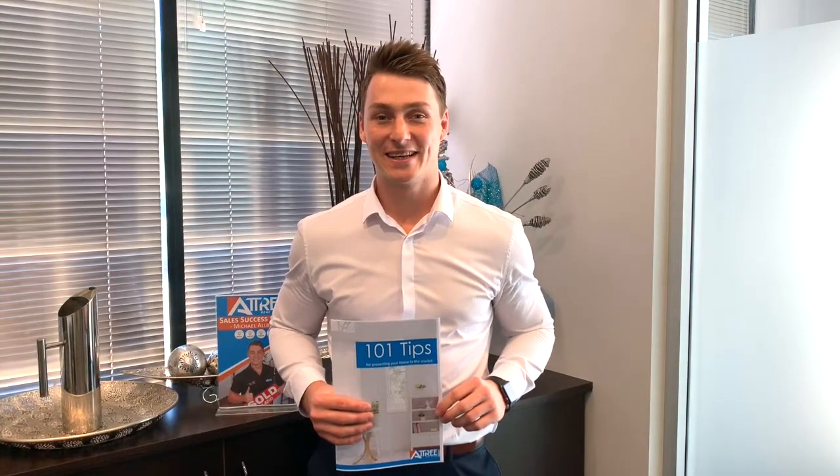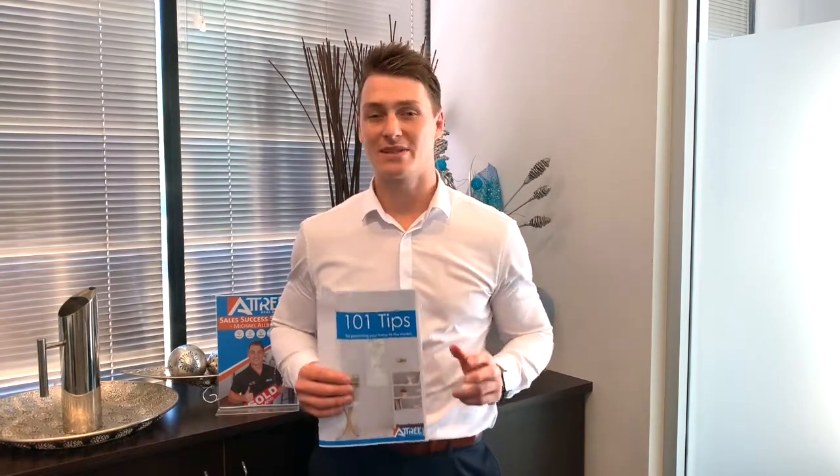Hi there, Michael Albrey from Atchery Real Estate here. One of the key elements to selling your home is presentation, and one of the main questions my sellers tend to ask me is: how do I present my home for a home open?